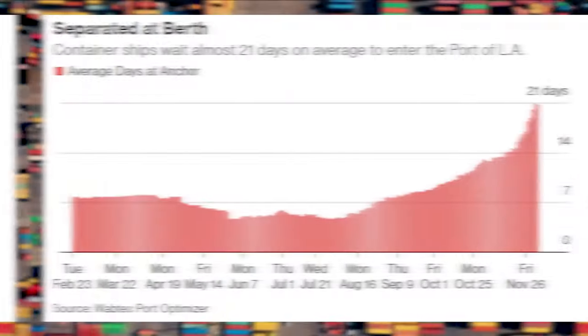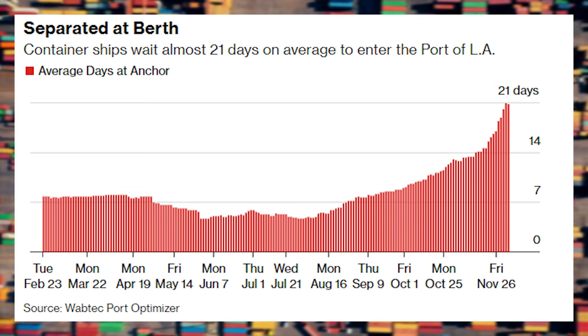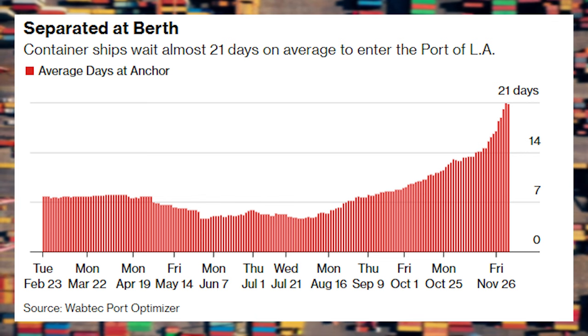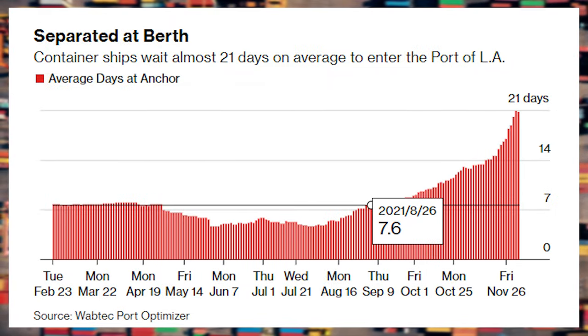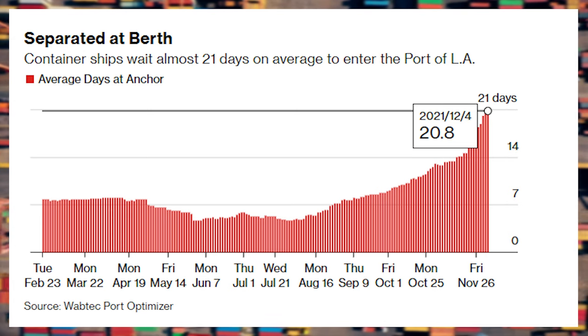This graph from Bloomberg shows the average amount of time a container ship waits to be unloaded at the Port of Los Angeles, and it has been significantly rising in the past few months. In August of 2021, a ship would be waiting on average 7 or 8 days to be unloaded at the port. In December 2021, the average is nearly 21 days.